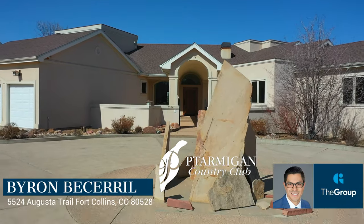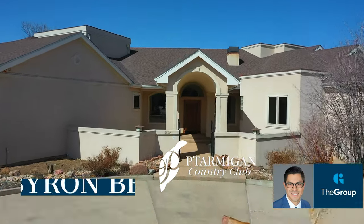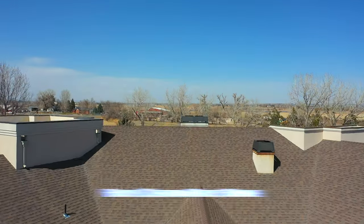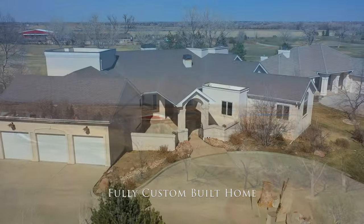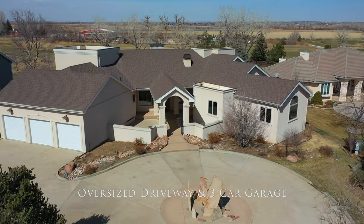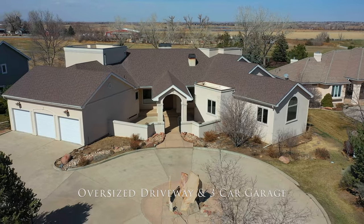Hey everyone, welcome to the club. The Ptarmigan Country Club located in the city of Fort Collins, Colorado. My name is Byron Besseril and I get the great pleasure of sharing this beautiful fully custom built home with you here today. The home is located at 5524 Augusta Trail and considered by many to be on one of the best lots in the entire community.